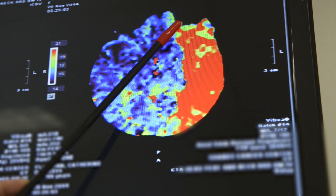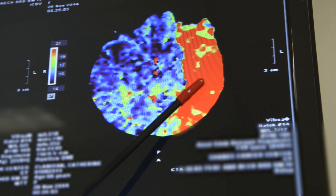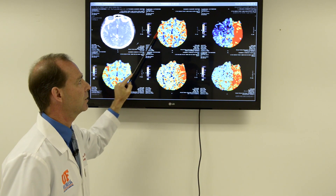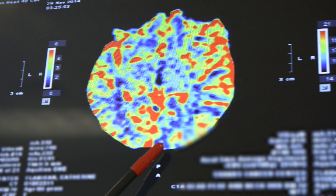Her case was particularly complicated for a variety of reasons, and even though we did not know when the stroke onset was for Miss Flanagan, in reviewing this imaging in totality I was able to make the prediction that she had a great deal of brain that was still alive.